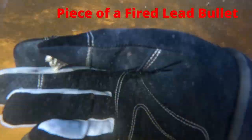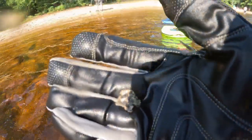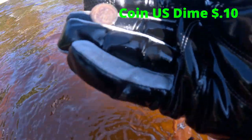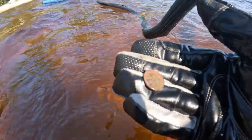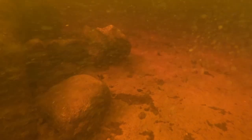Another fired lead bullet. A penny. Another coin — it's a dime. Next target, another penny. Larry's back.